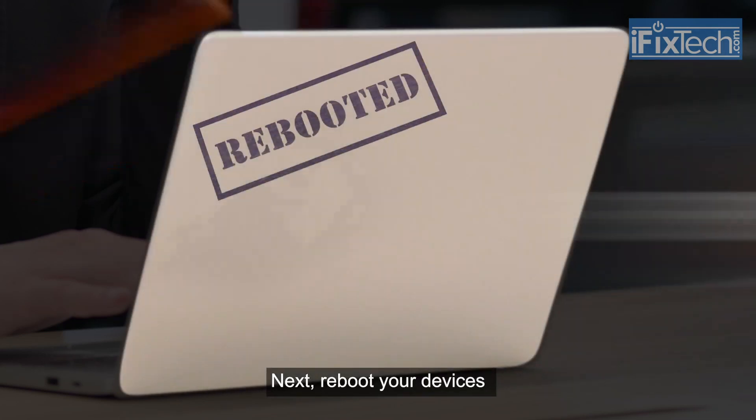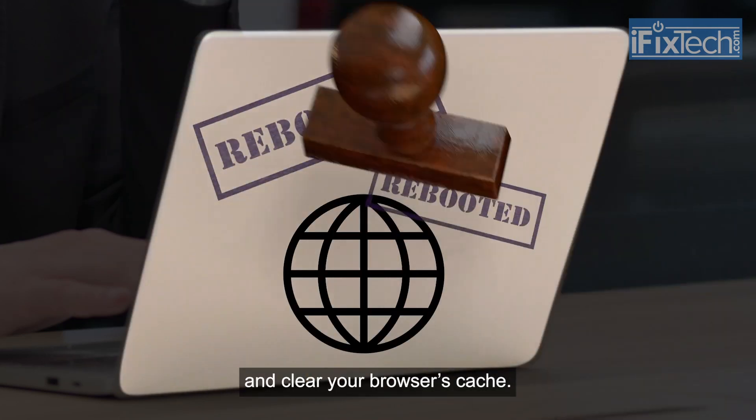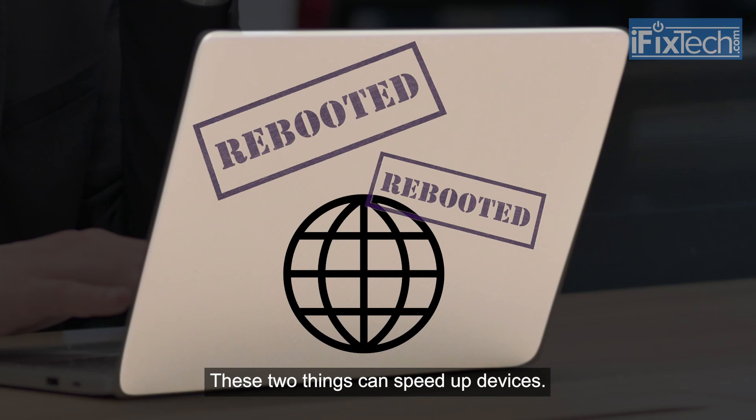Next, reboot your devices and clear your browser's cache. These two things can speed up devices.